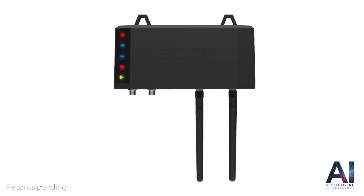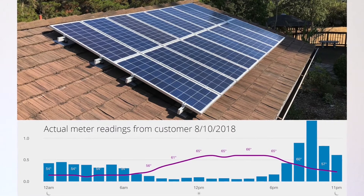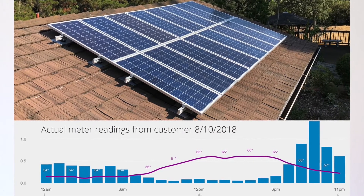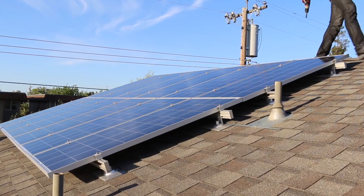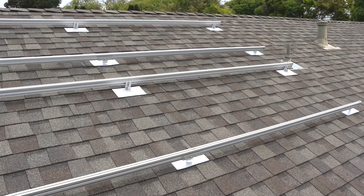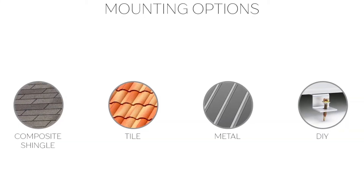The innovative solar regulator device contains energy behind your meter where the utility company doesn't own. The utility company only sees less consumption from you and not a grid-tied solar system. This allows you to make your own energy unrestricted. Our system's kit is compatible with composite shingle, tile, and metal roof-racking solutions.